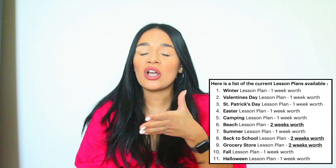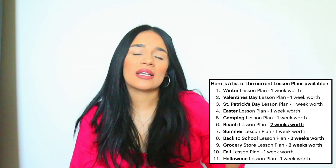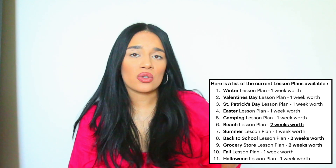What I do have available right now is 14 weeks, and I'm actively working on the other 38. When you pay the $63, you're automatically going to have access to all 14 weeks that are already complete, and then I'm going to be updating that product every single month with additional weeks. The good thing is once you purchase the growing bundle, you never have to pay a cent again — you're locking in your price.